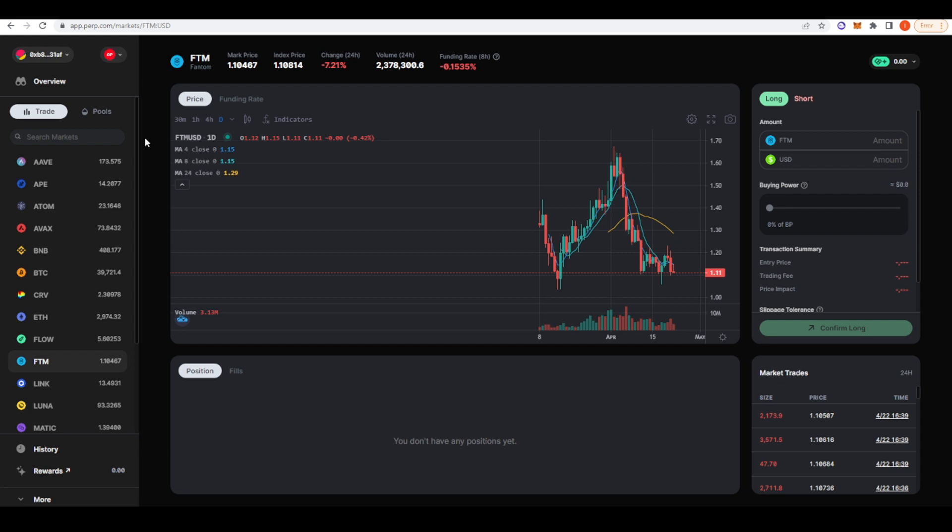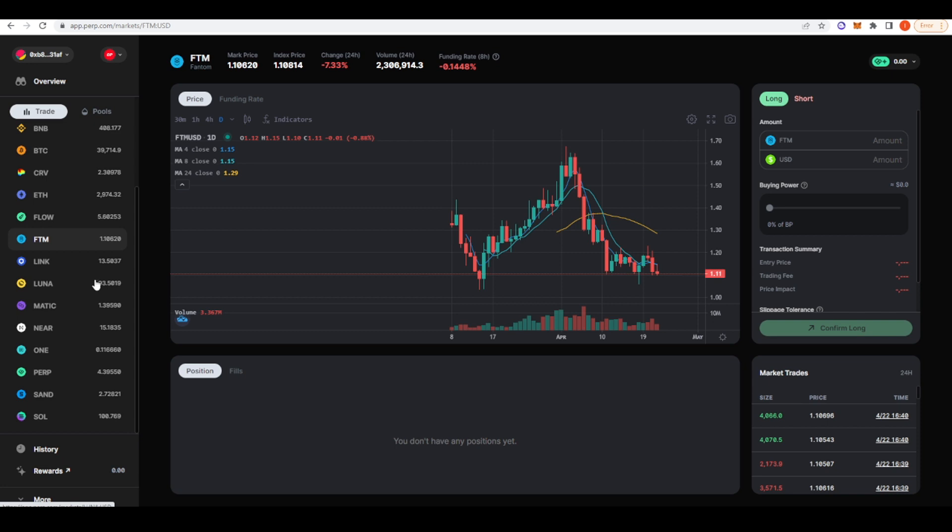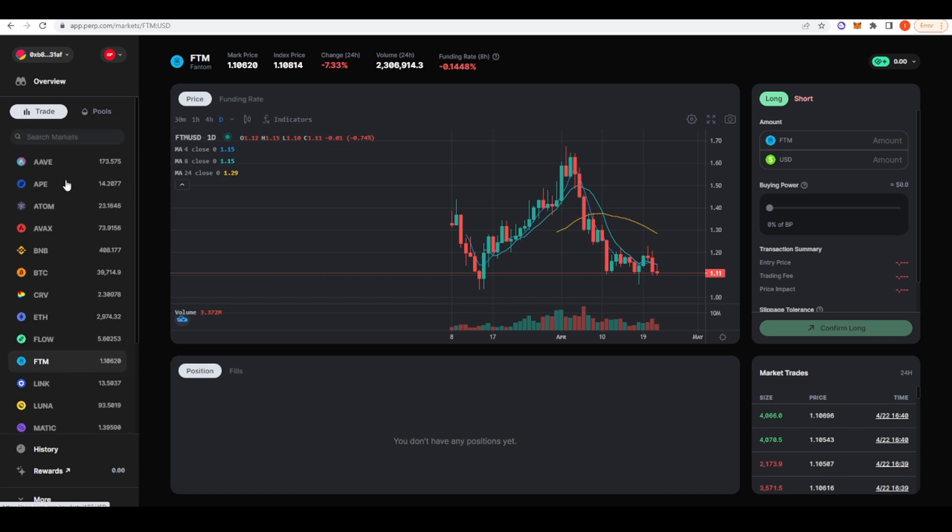Now let's take a look at some perpetual futures DEXs. One of the best parts of decentralized finance is regulatory arbitrage — if you're from the US or UK or some restricted regions, you're not actually able to trade perpetual futures on centralized exchanges, so it's nice to be able to go into the DeFi ecosystem and trade there. The first app I wanted to talk about is Perpetual Protocol, one of the front runners for perpetual futures DEXs in all of DeFi — up there with dYdX — and they've also deployed onto Optimism. There are quite a few markets you can trade: Phantom, Luna, Near, Harmony, Sol, the Ape token, and so on.